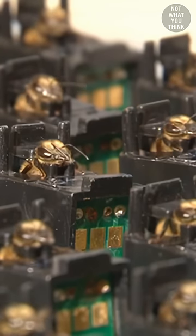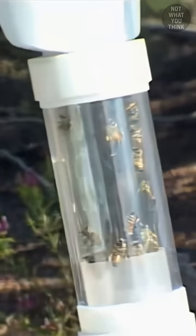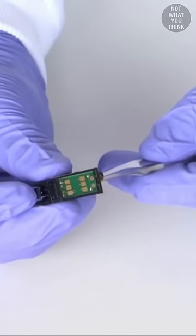These honeybees are sitting in a classroom, but what they'll be learning is not what you think. After being collected from the hive, the bees are placed in a container and then onto the fridge to chill. The cool temperature slows down their movement, which makes it easier to place them into these little harnesses.